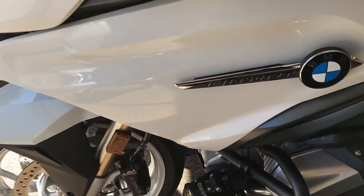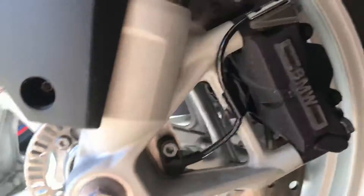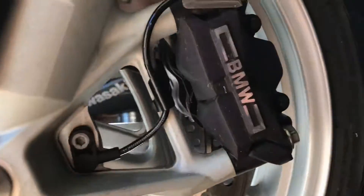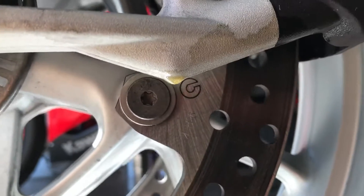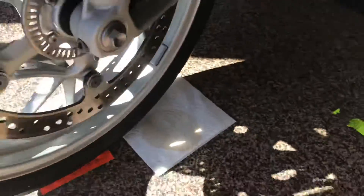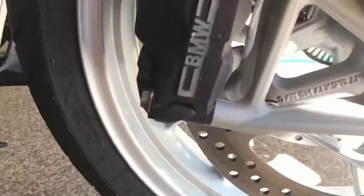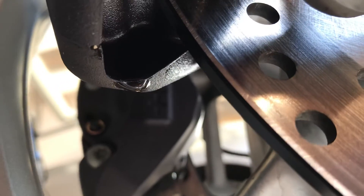This is my BMW 2020 R1250RT, six days after getting the Hayes calipers replaced. I've shown you before this leak on the outside here, but now inside here it's also dripping — staining the paper towel. And then on the right side it's dripping, and inside here you can also see it dripping.